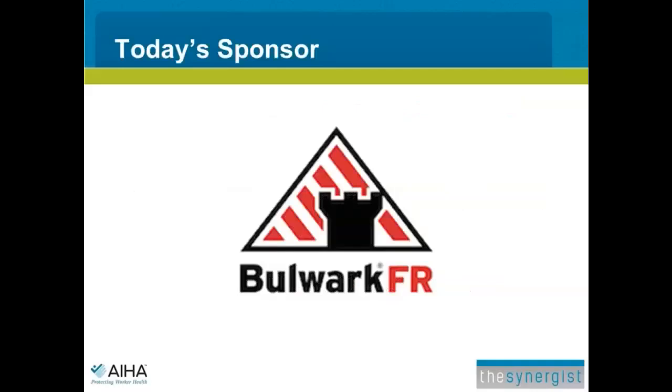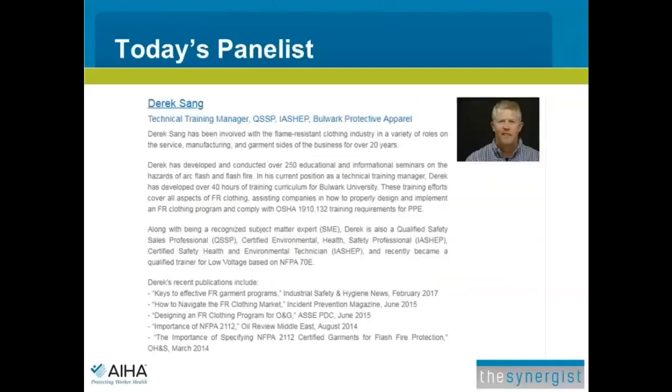I'm pleased to welcome back our presenter today, Derek Fang. Derek has been involved with the flame-resistant clothing industry in a variety of roles for over 20 years. In his current position as Technical Training Manager at Bulwark, Derek has developed over 40 hours of training curriculum for Bulwark University. These training efforts cover all aspects of FR clothing and help companies design and implement an FR clothing program and comply with OSHA standards for PPE training requirements. Derek, the floor is yours.